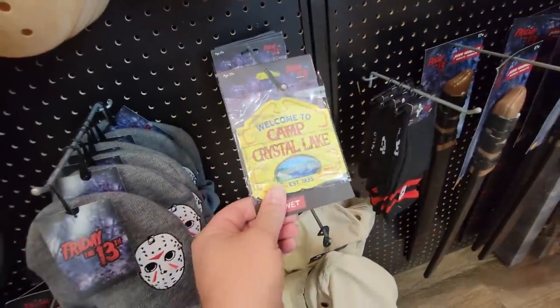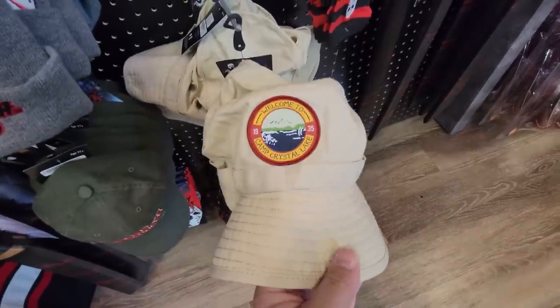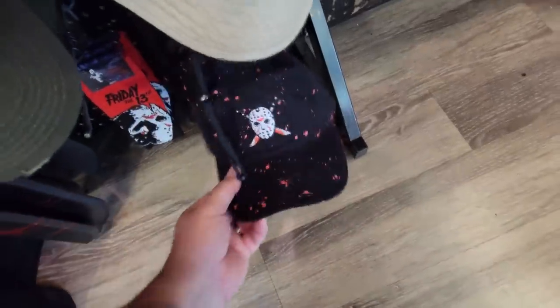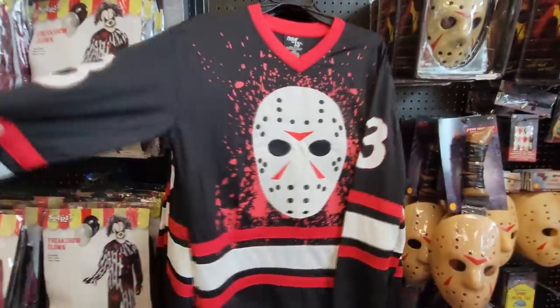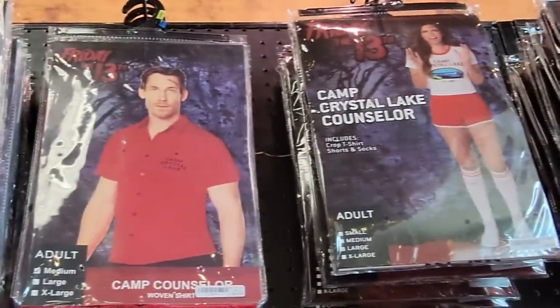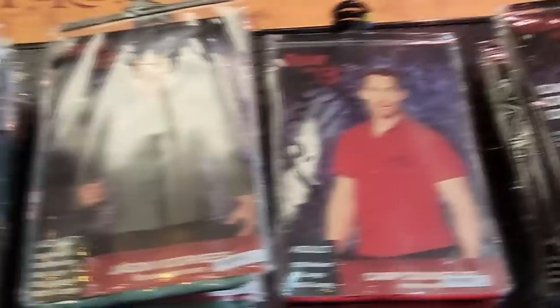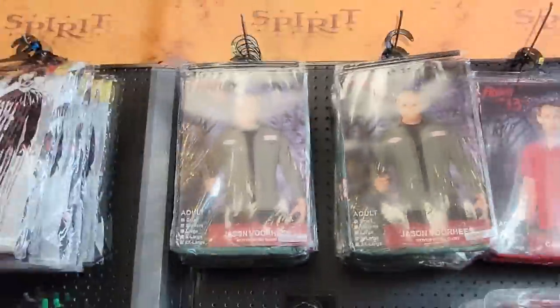All kinds of hats and stuff - Camp Crystal Lake. Here's a Friday the 13th beanie, and a Camp Crystal Lake magnet - I like that. And a Camp Counselor hat, another black one with Jason on it. More socks, the Jason jersey. Up here we have costumes for the counselors - the man and woman counselor - and then Jason's costume there, though there's too much reflection to see it very well.